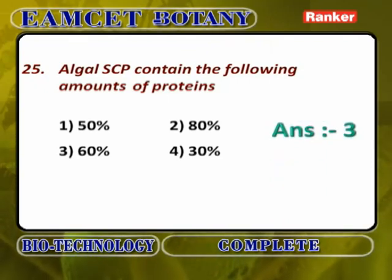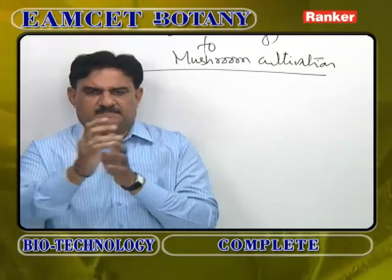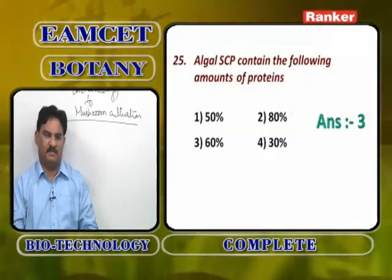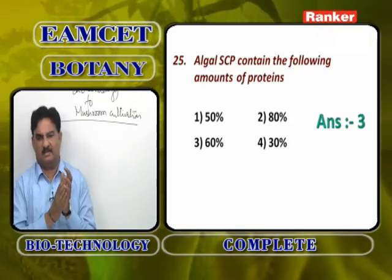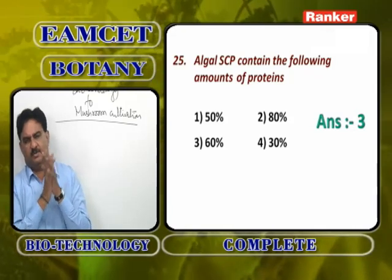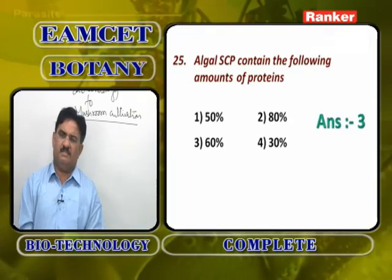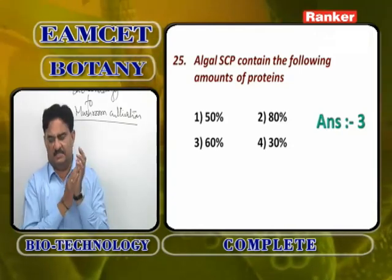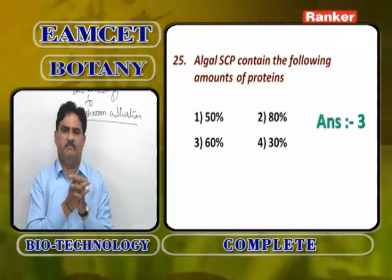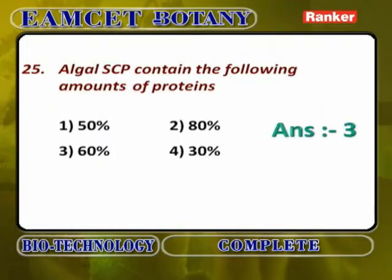Algal SCP contain around 60% proteins. The advantages of SCP are: they contain more protein and less fat; they can be grown anywhere in any season — they are not seasonal; throughout the year they can be produced; toxic substances in SCP are less; and many waste materials can be recycled by growing algal SCP.